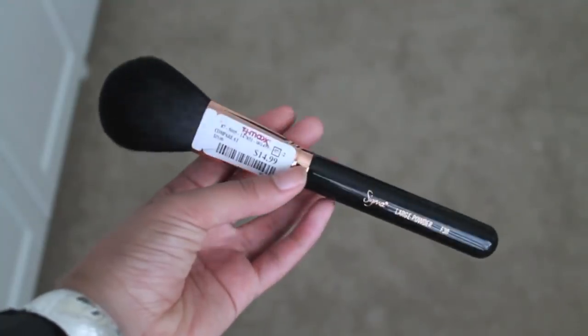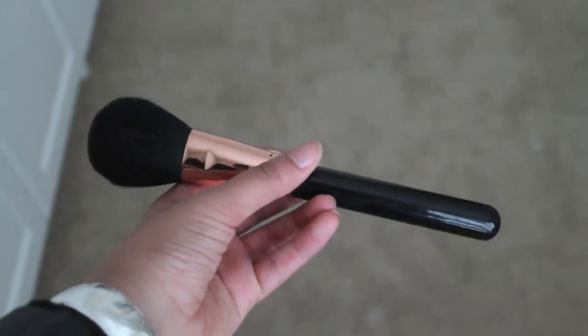Then I got this one — the Sigma large powder brush, the F30. It wasn't in a case, just out like this. I think I already have one of these that came in a different set from TJ Maxx and Marshalls, but this one has a longer handle and it matches all the others with the same color. I found a reason to keep it. This one is $14.99 — compare at $19.